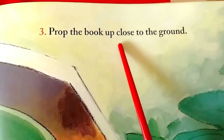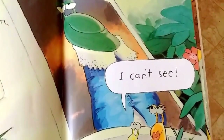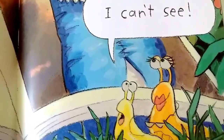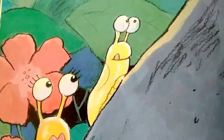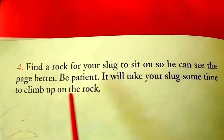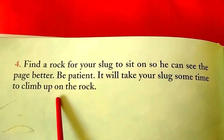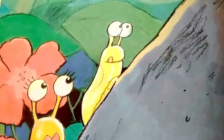Three. Prop the book up close to the ground. I can't see, says the slug. Find a rock for your slug to sit on so he can see the page better. Be patient — it will take your slug some time to climb up on the rock. There's the rock. There he's climbing.